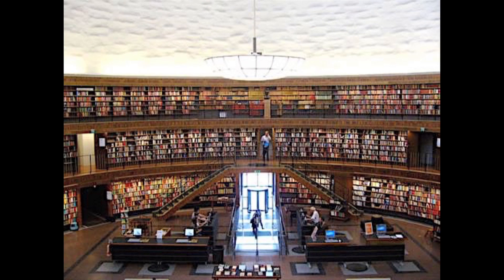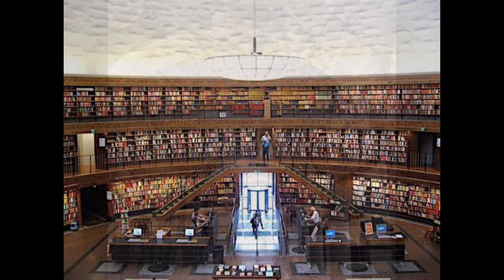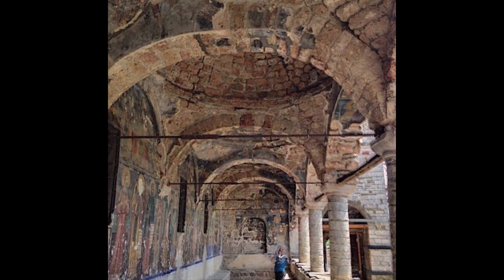The Stockholm Public Library by Gunnar Asplund, one of Sweden's most notable architects — this celestial body of knowledge, a completely open and free library encircled by books.